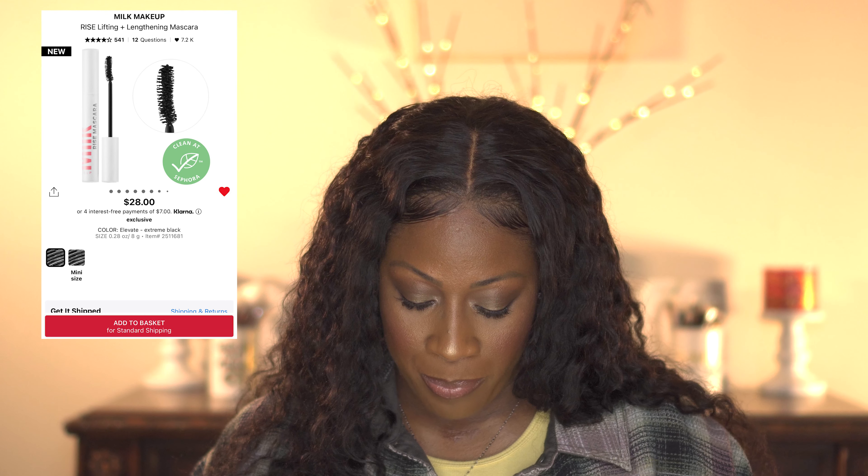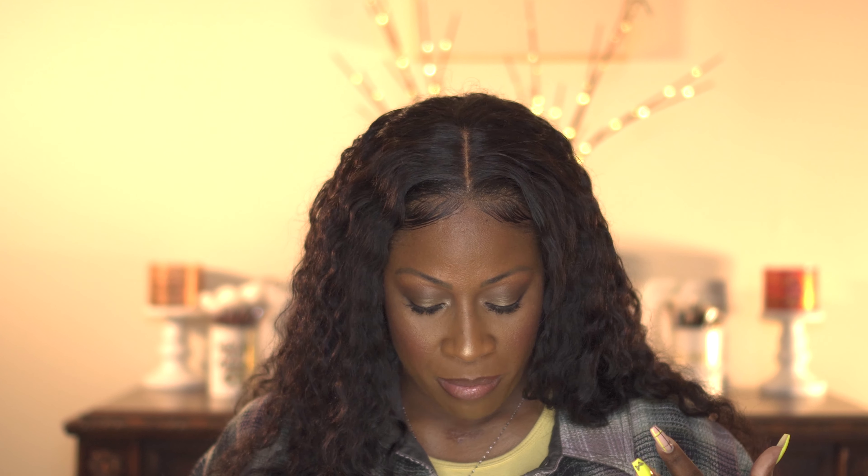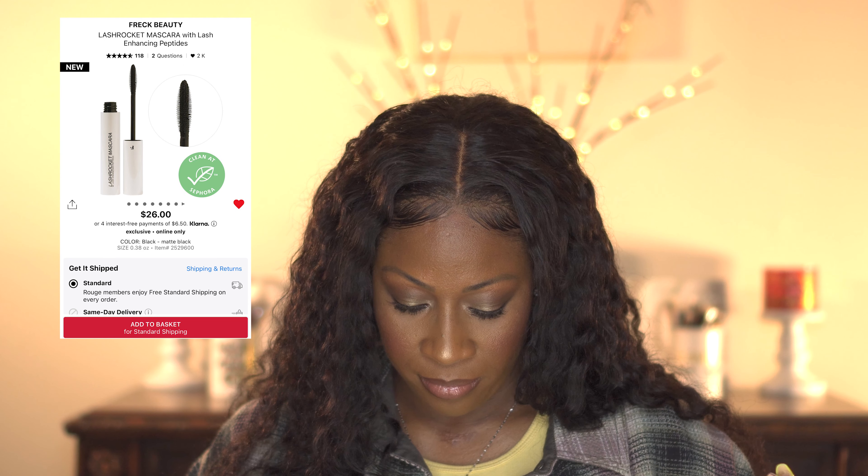I'm definitely picking up the LYS concealer. Another item on my list is mascaras. I want to try the Milk Makeup Rise Lifting and Lengthening Mascara — I'm always on the hunt for a good mascara. I also want to try the Freck Beauty Lash Rocket Mascara with lash-enhancing peptides. Both of those products are from the clean line at Sephora, which makes it even more exciting.